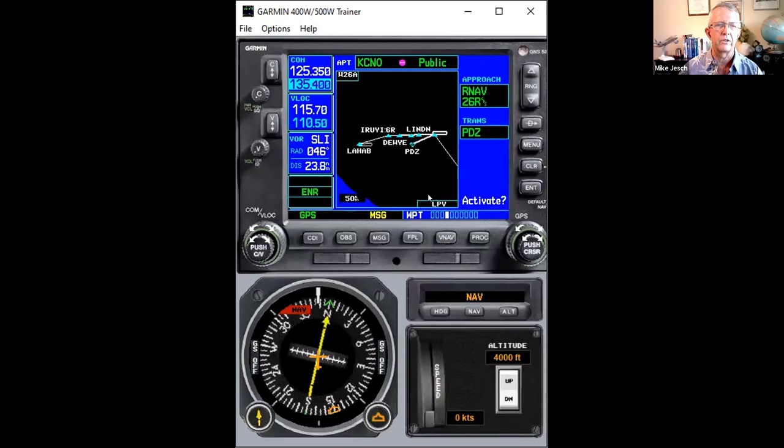One thing to point out: if you're using this for instrument approaches, notice in the lower right corner it gives you a box saying LPV. That tells me the GPS is going to give me LPV minimums on this approach, so you can use that LPV line of minimums on the chart. That's mostly for a future episode on instrument approach procedures.